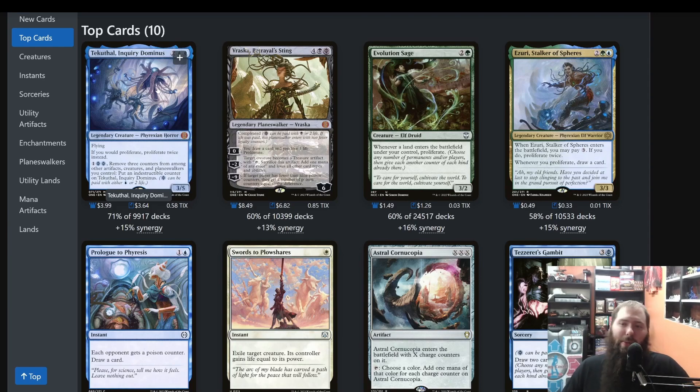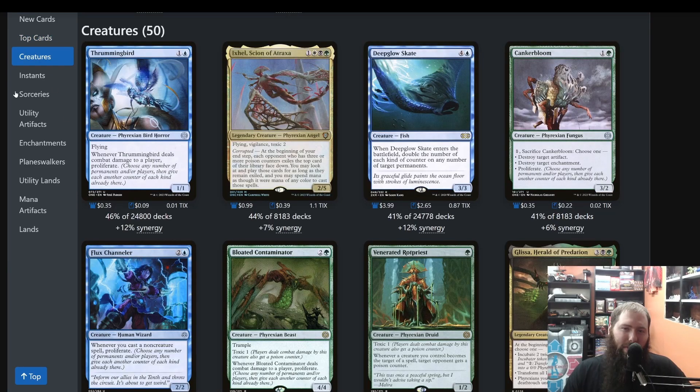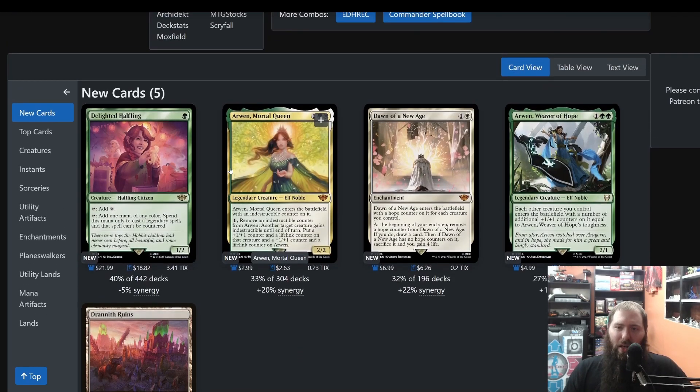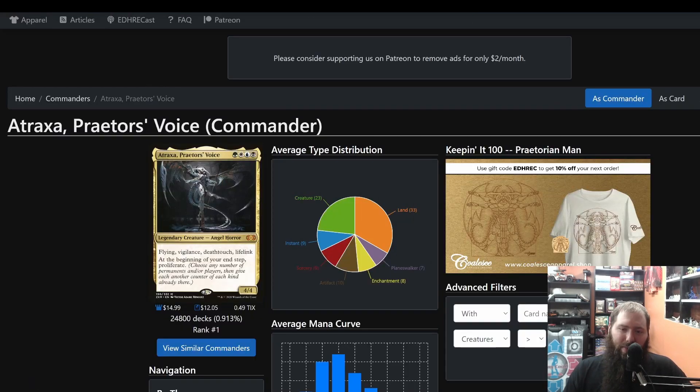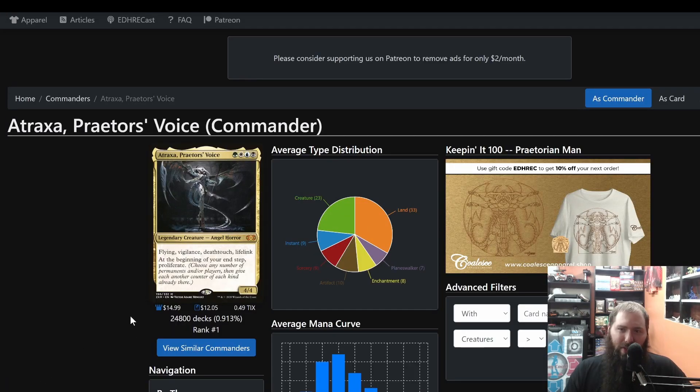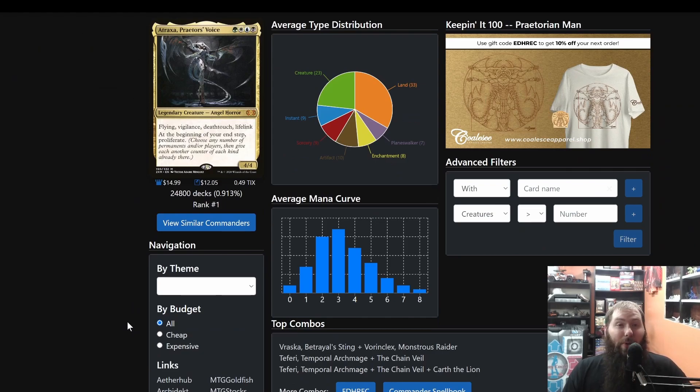Most of what Atraxa does is proliferating, so it makes sense this would be used in the majority of decks. What I wouldn't do is blindly add all of these top cards — blindly add the top creatures, blindly add the instants — especially right now because we're just looking at Atraxa herself, not any specific theme. Also, if you ever need to get back to the top, there's a button at the bottom left when you start scrolling — click it and it'll shoot you back up.